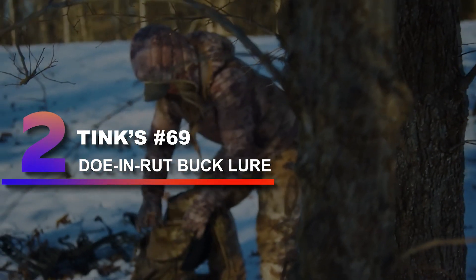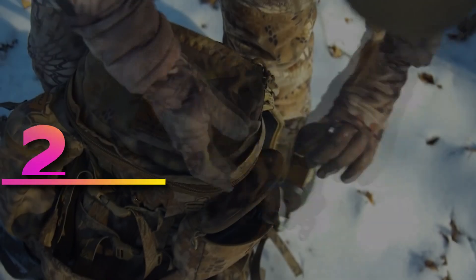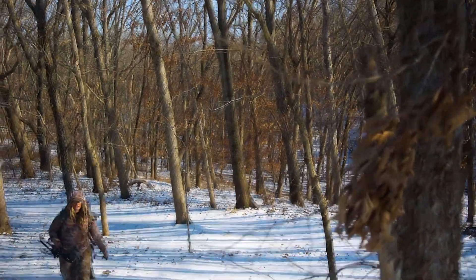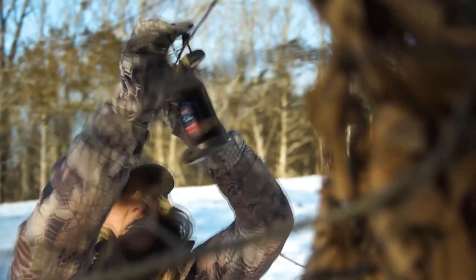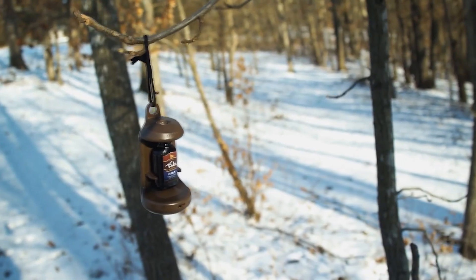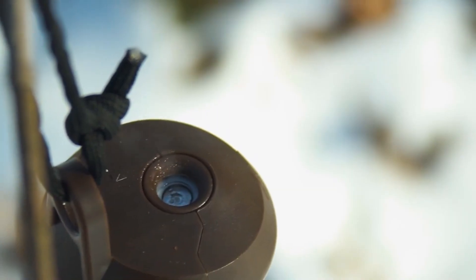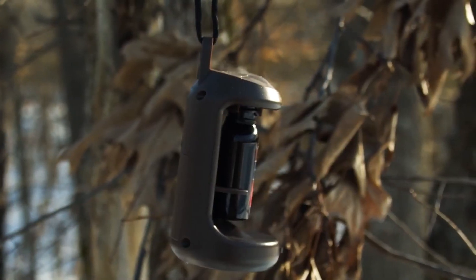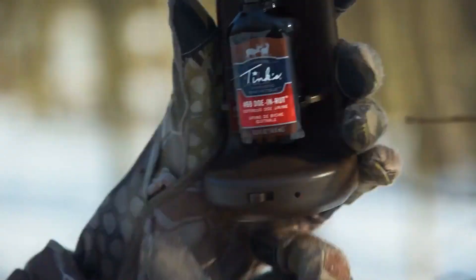Number 2: Tink's Number 69 Doe In Rut Buck Lure. Tink's 69 is 100% natural doe estrous urine collected from live whitetail does during their estrous cycle. Tink's quality-controlled formula keeps it at peak performance level. Tink's 69 Doe In Rut Buck Lure — the standard on which all deer lures are measured — produces great results during the pre-rut and rut, and is America's number one buck lure.